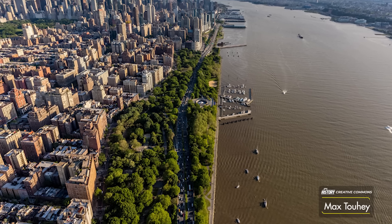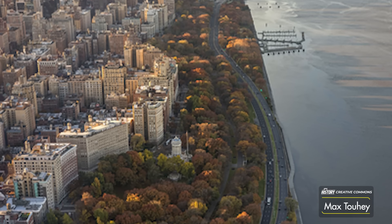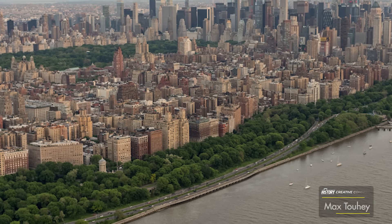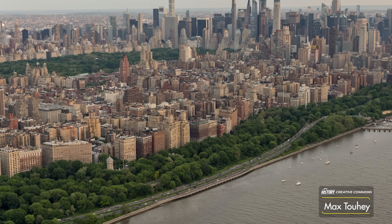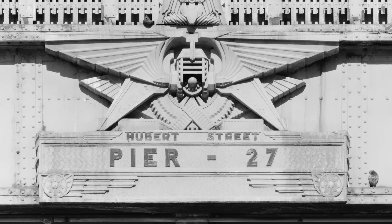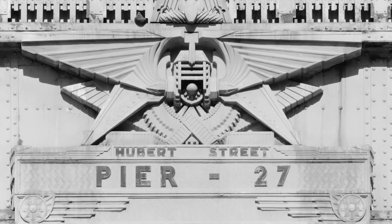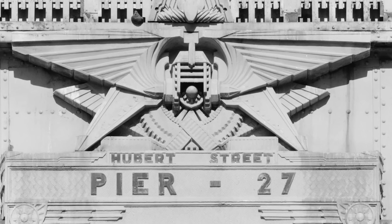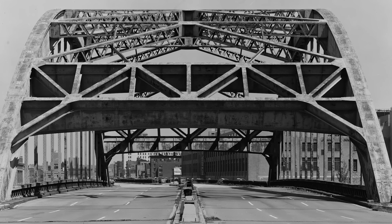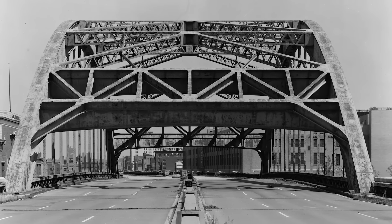These days, the West Side Highway is a five and a half mile long surface section of New York State Route 9A, running along the Hudson River to the southern tip of Manhattan in New York City. But believe it or not, there was a time when this road was an ornate double-decker highway — the West Side Elevated Highway, built in the 1920s to cure New York City of its notorious Death Avenue, a street where freight trains crossed the road over 100 times. This once beautiful New York marvel would end up in neglect and ultimately collapse.